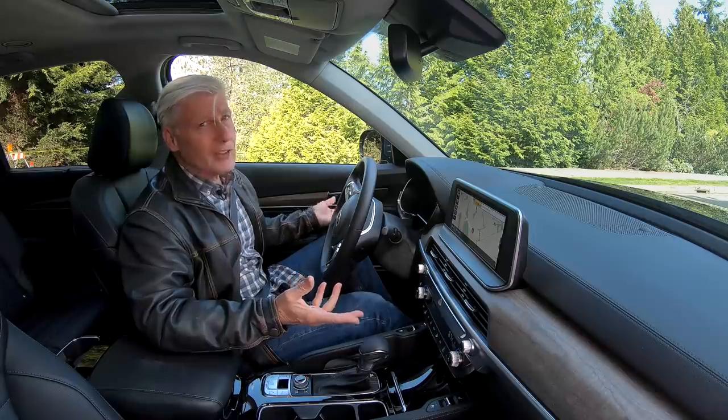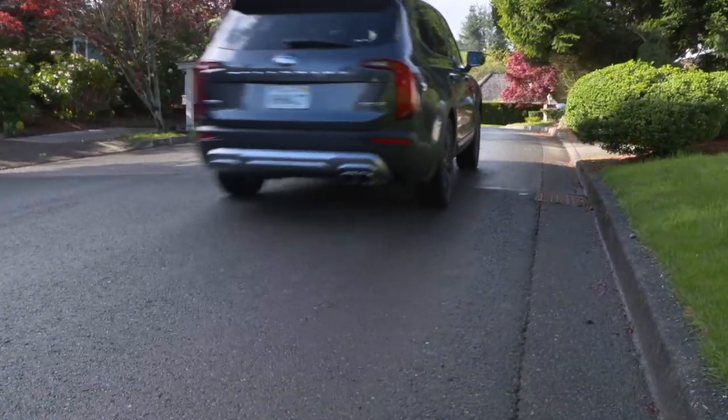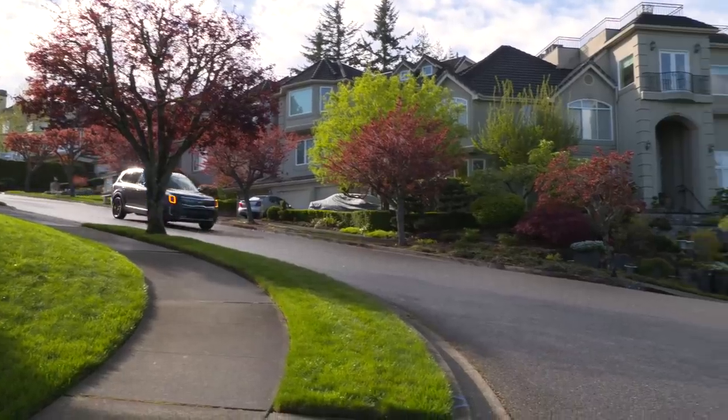Telluride isn't rocket fast, but it's as quick as it needs to be. Besides, you need to set a good example for the kids. Zero to sixty in seven and a half seconds should be plenty, and face it, you're probably going to be stuck in traffic anyway.